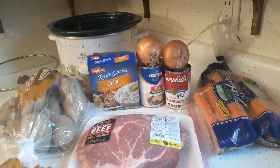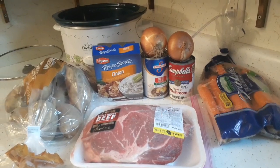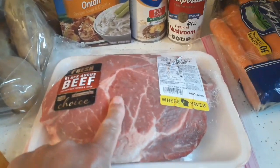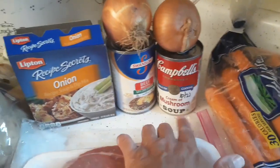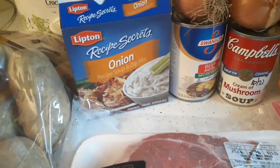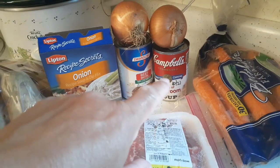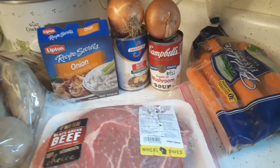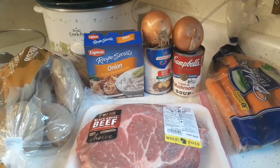I am doing a slow cooker meal today — a slow cooker pot roast. Usually I make a beef stew, but I kind of like to have a pot roast. Ingredients: potatoes, a two-and-a-half pound chuck roast, carrots, a couple of small onions, a can of cream of mushroom soup, a can of beef broth, and one packet of onion soup mix. I'm going to mix the beef broth, cream of mushroom, and onion soup mix together, and pour it over the potatoes, carrots, onion, and chuck roast. I'm going to get started cutting up the carrots and potatoes and I'll be right back.